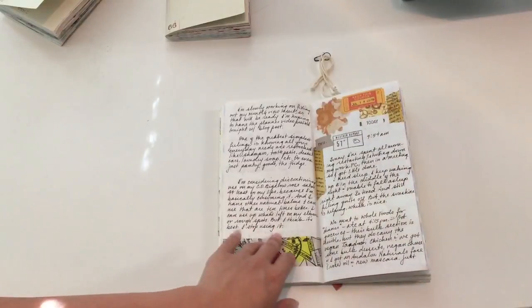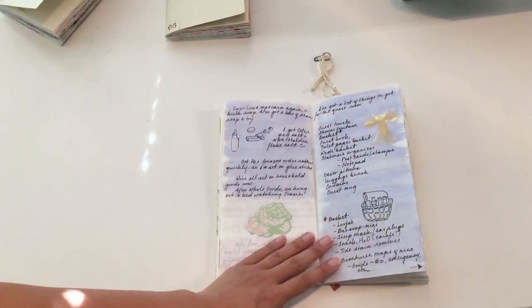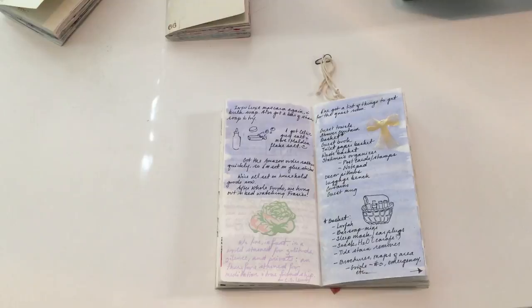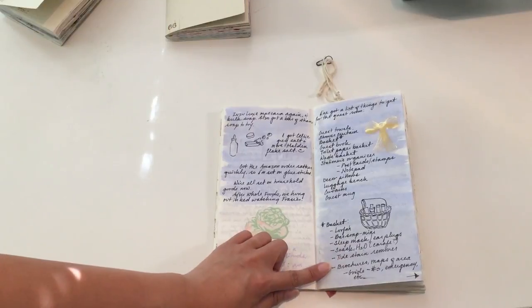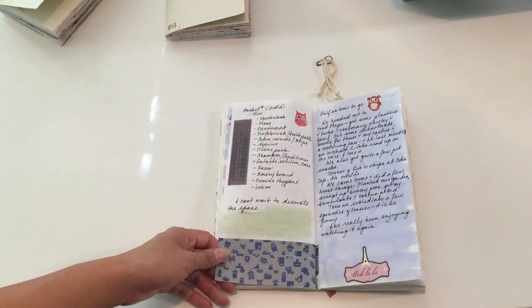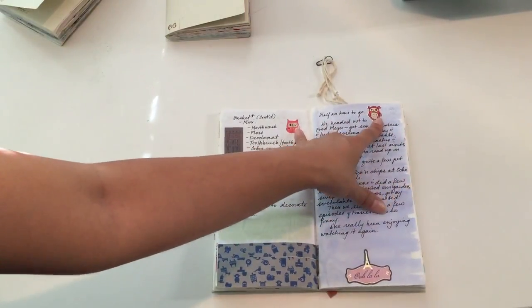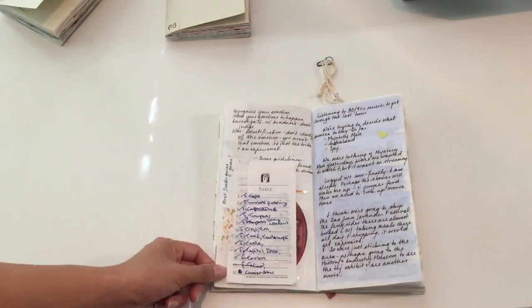A bird had landed right on the roof and was just kind of hanging out, so I sketched that quick. I started planning out the guest room because we have a second bedroom which is going to be my office when we get all our stuff, and the guest room will be in there too. I started planning out all the things I want to do with the guest room and create a little guest basket with mini things in case guests forget something — I have that all listed in there.